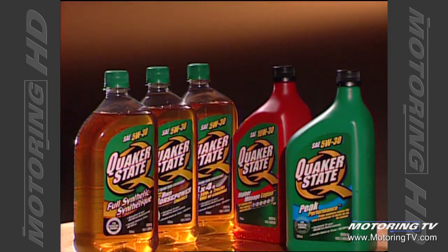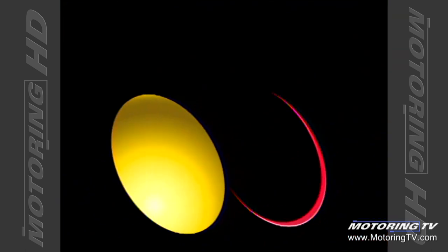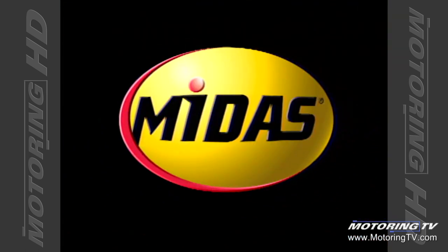TSN's Motoring 2004 is brought to you by Quaker State Motor Oil, oils fine-tuned for different engines. And Midas, Total Car Care. We do that.